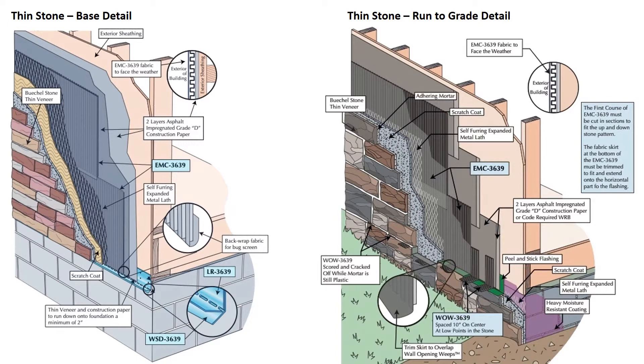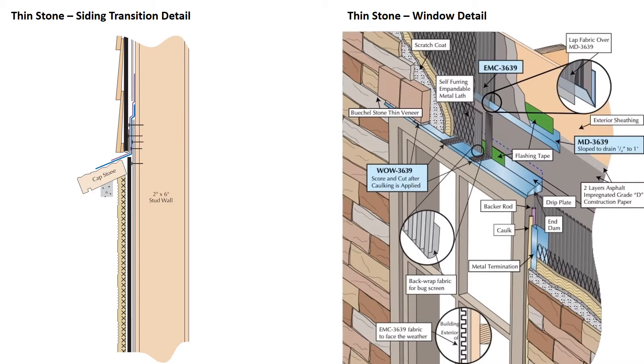Trim the excess fabric to not protrude from the wall. Install the last scratch coat and stone. When the joint mortar is thumbprint hard, score and snap off the weeps at the face of the wall and brush the joints. Another common detail is a siding transition — the EMC-3639 can also be used behind siding. At transitions such as a stone wainscoting, flash the upper detail at the capstone. At windows, install the WO-3639 weep above the drip plate with the EMC-3639 fabric lapping over the weeps to prevent mortar from clogging them. On inset windows, use the MD-3639 moisture diverter installed at a quarter-inch-per-foot slope immediately above the opening, extending four inches beyond the opening on both sides. Terminate the EMC-3639 in the moisture diverter.